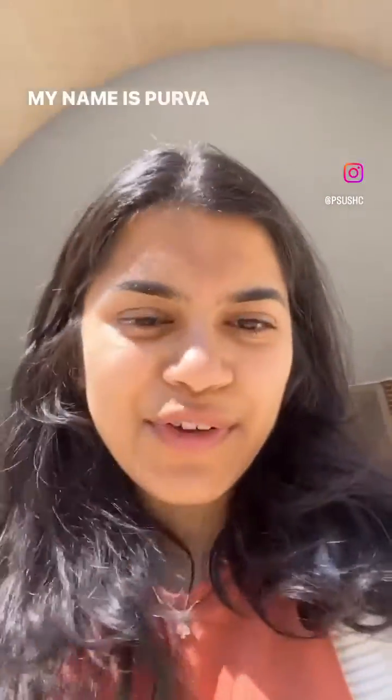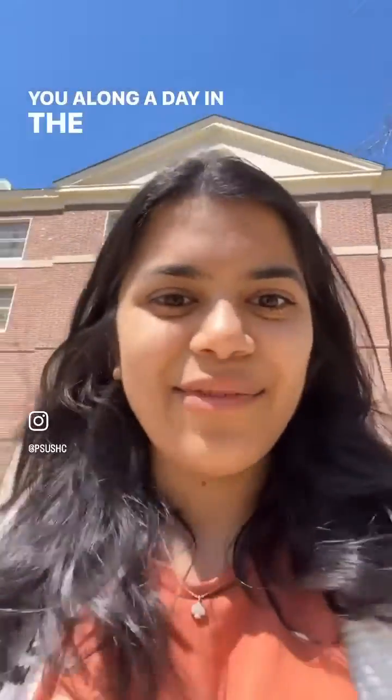Good morning everyone. My name is Purva Gupta. I'm one of your four scholar assistants. I'm majoring in biomedical engineering with a minor in entrepreneurship and innovation, and today I'm going to take you along a day in the life with me.